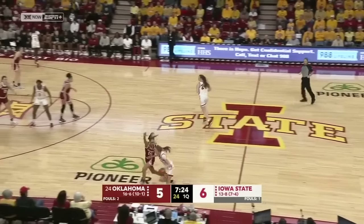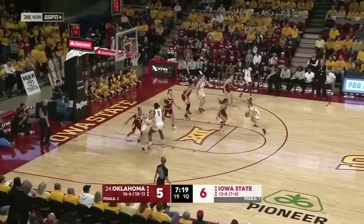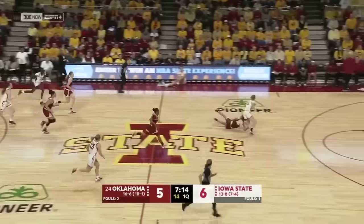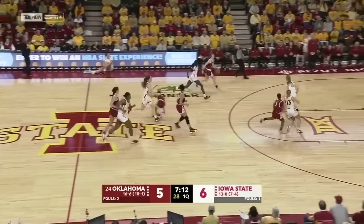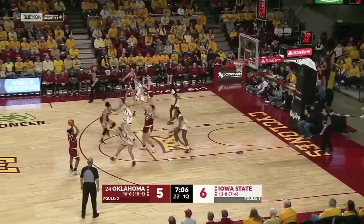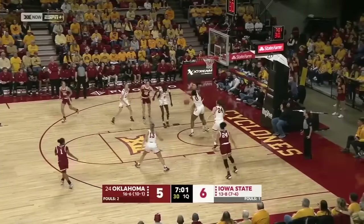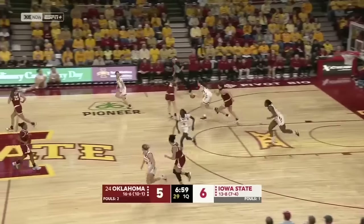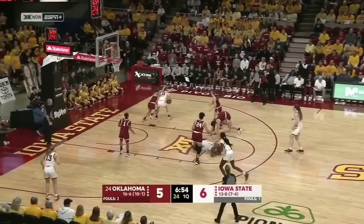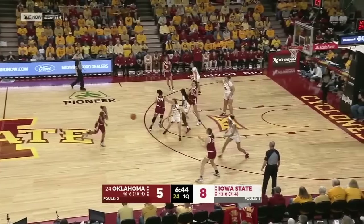It's a one-point contest. Oklahoma goes to their bench as Beatrice Colaton checks in for the first time — the sophomore from Overland Park, Kansas. Iowa State turns it over. Coach Bronchek talked about this team's offensive strategy: they teach a lot of read-and-react offense, not a lot of set plays, so sometimes it takes the team a little while to adjust throughout the season.